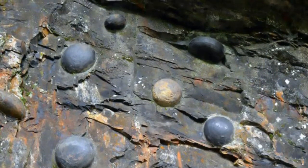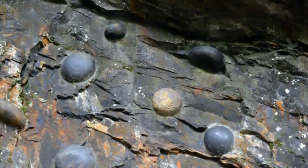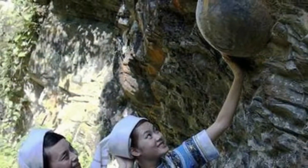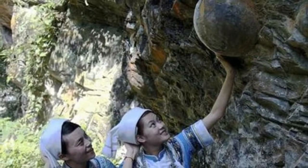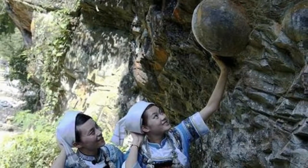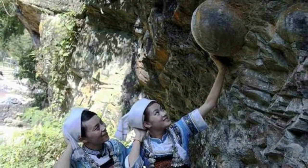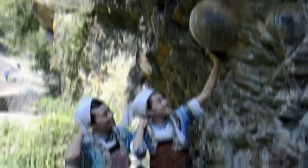This 65-foot-long formation has been mysteriously sprouting stone eggs for generations, and no one has been able to explain why. According to Shui people from the local Guzhu village nearby, the egg formations take 30 years to develop. Villagers have known about this strange phenomenon for generations, and many of them journey to the cliff to touch the god eggs, believing that they bring good luck.